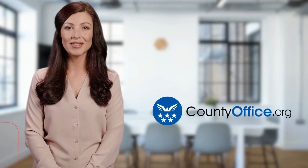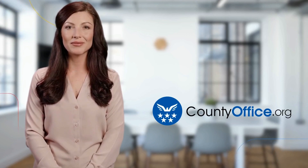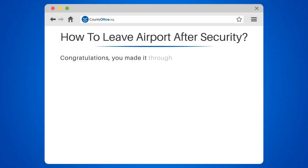Welcome to County Office, your ultimate guide to local government services and public records. Let's get started. How to leave airport after security.